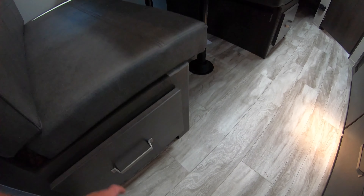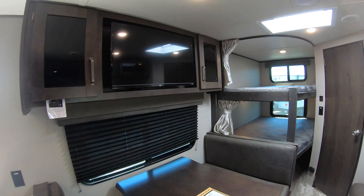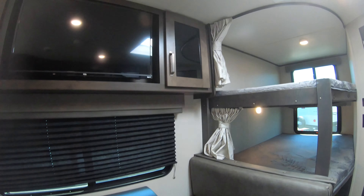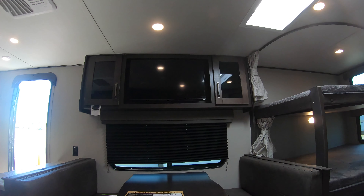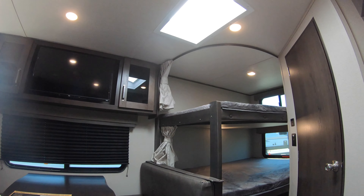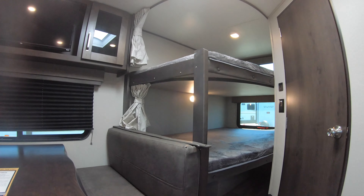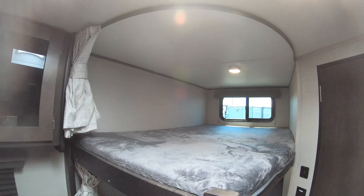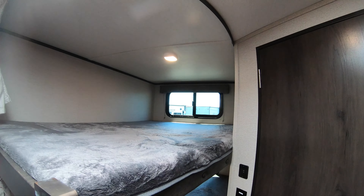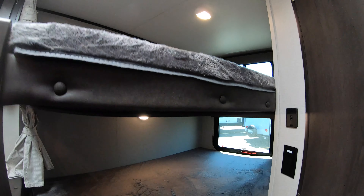Nice big drawers underneath the dinette. When you sit on this couch, you have a straightaway view of the TV — a lot of people seek that out and it can be a really big deal. Nice two bunks there — not quite doubles, but they definitely are good-sized. Window in both spots, and you get a curtain for privacy.